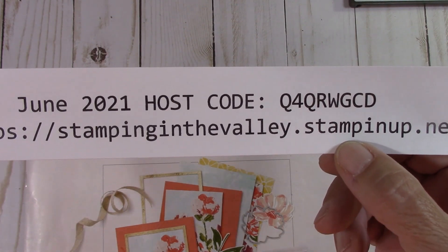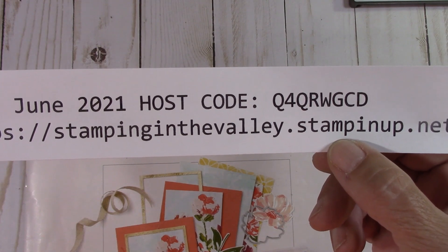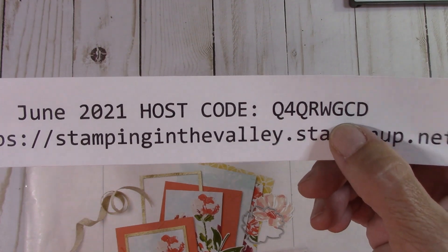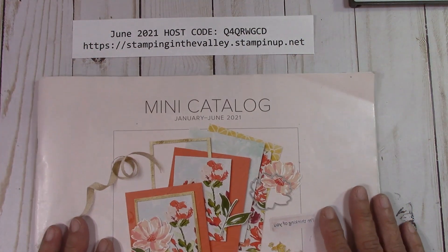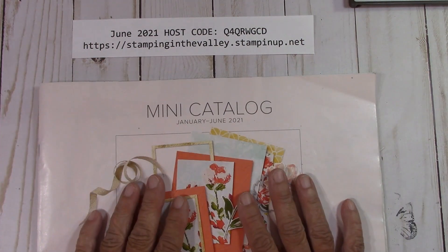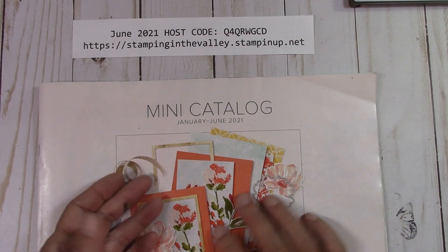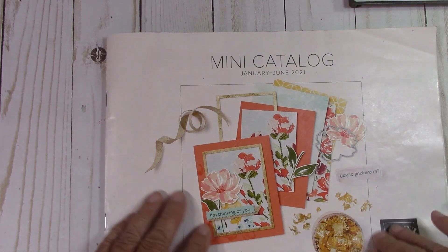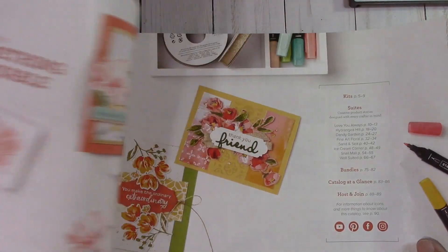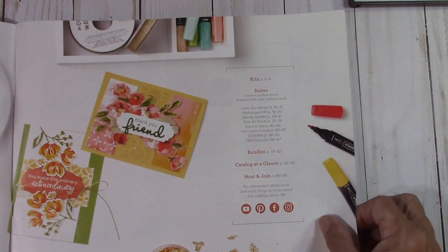Here is the host code for June. Thank you so much for catching that. There's a lot that goes on here at the first of the month. And then we have a retiring catalog — can you believe this thing is retiring? I'm going to move this to the side and go through it. I have marked every single page for you guys.